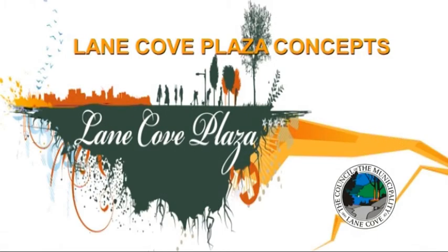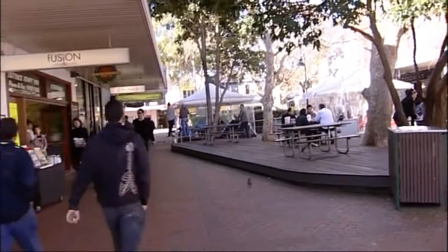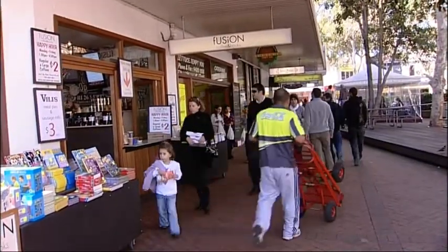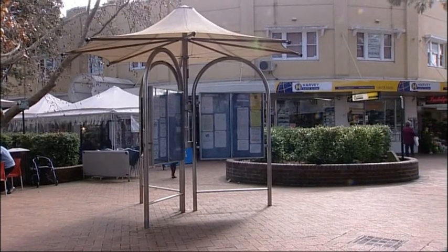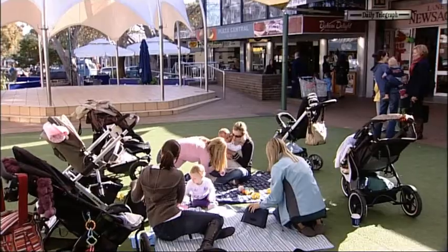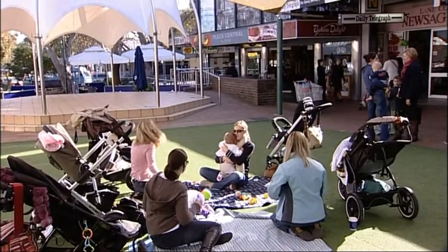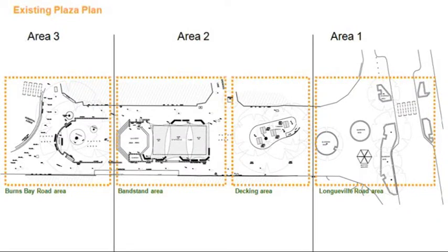Lane Cove Plaza Concepts. Plans have also been prepared for the upgrade of the remaining components of Lane Cove Plaza. There are three options for consideration for the plaza, with two of them prepared by Council's consultants for the public domain master plan, Spackman Mossop Michaels, and the third prepared by Council's in-house landscape architects.